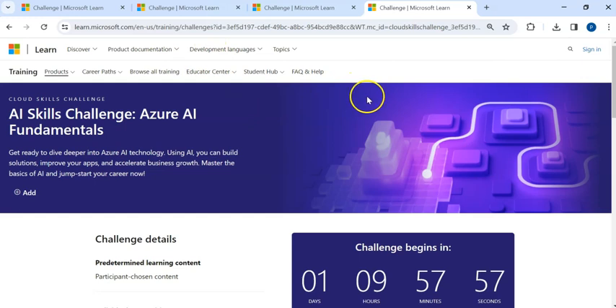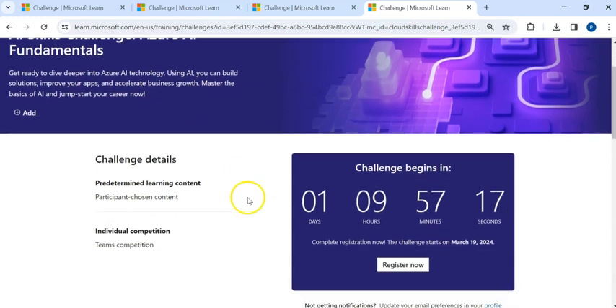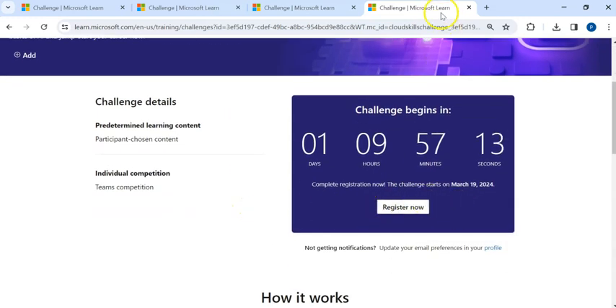I'm sharing a link in the description for the Azure AI Fundamentals AZ-900 challenge. If you open the URL, you can see the challenge begins in one day and nine hours, starting from March 19th. You just need to register with your email ID and complete the module by April 19th — you have one month. Once you complete the course, you'll receive the free voucher to the email ID you provided during registration.